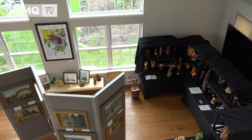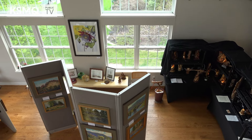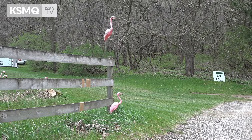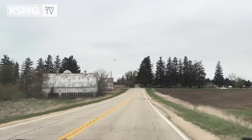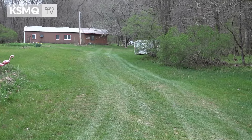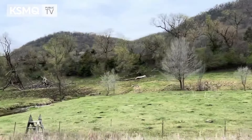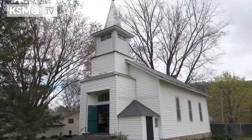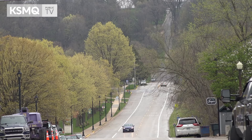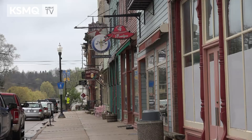There are 22 studios or galleries participating in the tour with 32 artists spread at those different locations. Maybe half of them are in very rural settings — a lot of different types of terrain and landscape in this area: county roads, minimum maintenance roads, gravel roads in the hills and valleys, tucked away in little nooks and crannies. Probably half are in town and very easy to get to, maybe in a shared or common space.